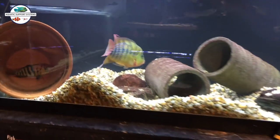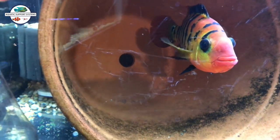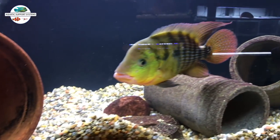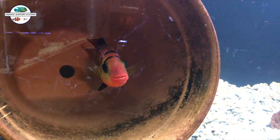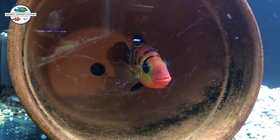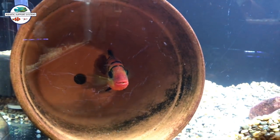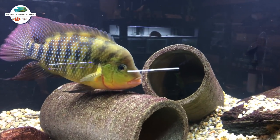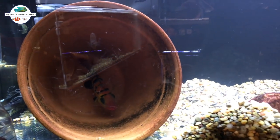Going over here to the Feste tank. They recently spawned and there's some eggs in the back of the tank there. They're doing good - they spawned a couple of days ago and I'm looking forward to seeing how it goes. They did spawn once before - it was a very small spawn - and this is a small spawn too but a little bit bigger. They made it to wigglers and then that was it. But yeah, the Feste pair are doing good.